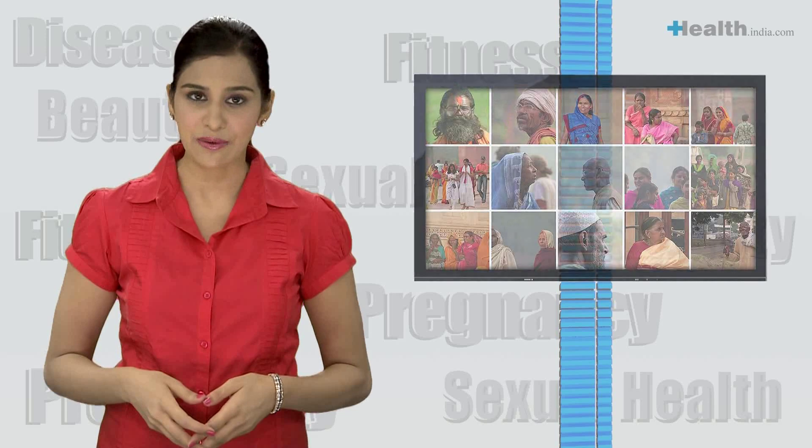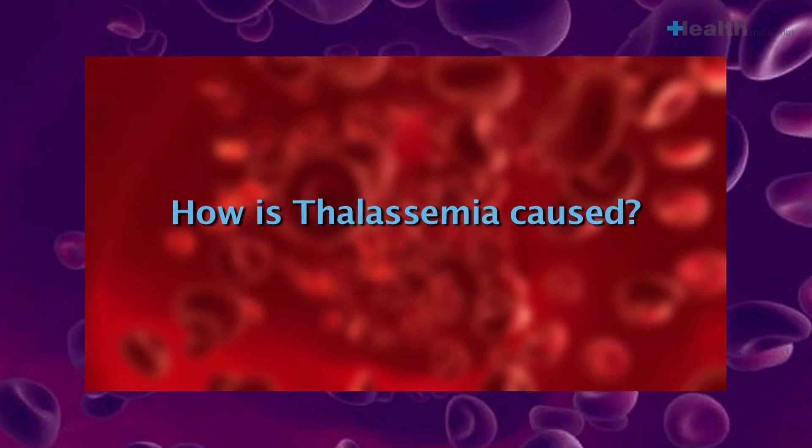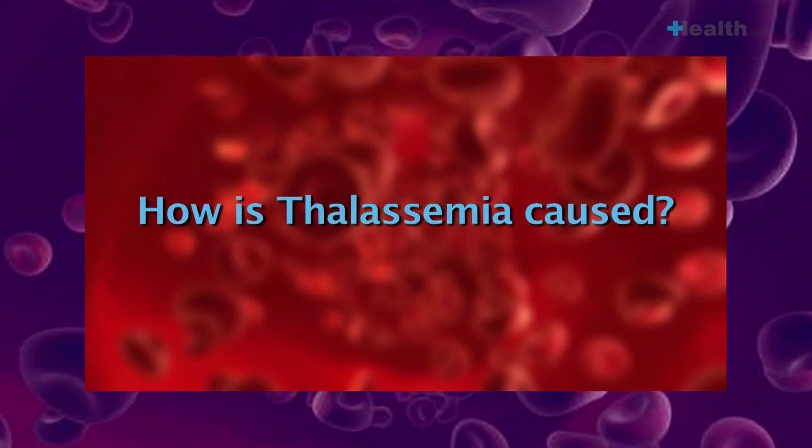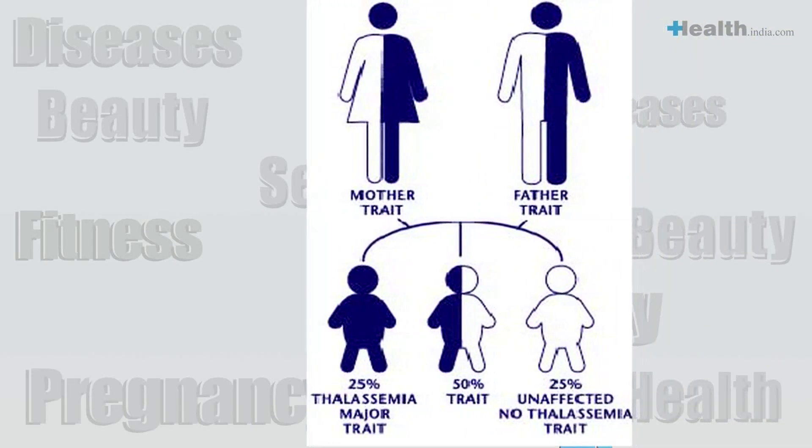Saraswats, Gors, etc. Thalassemia is of two types: minor and major.